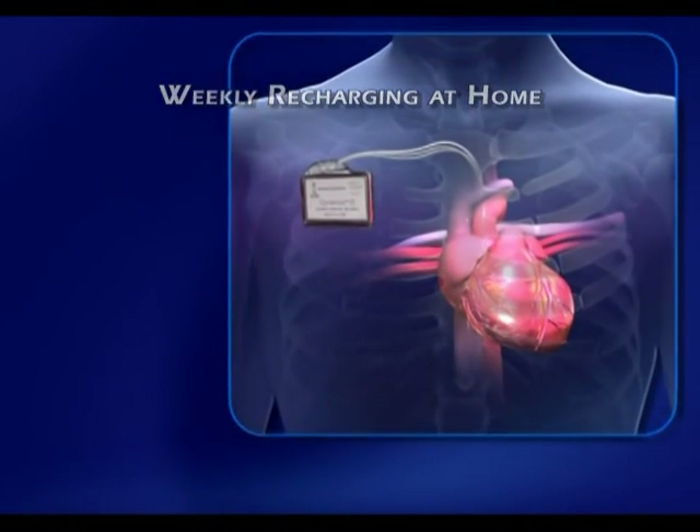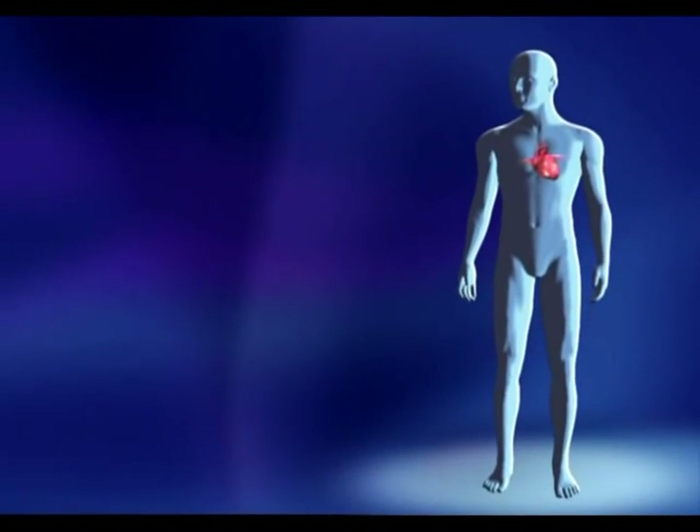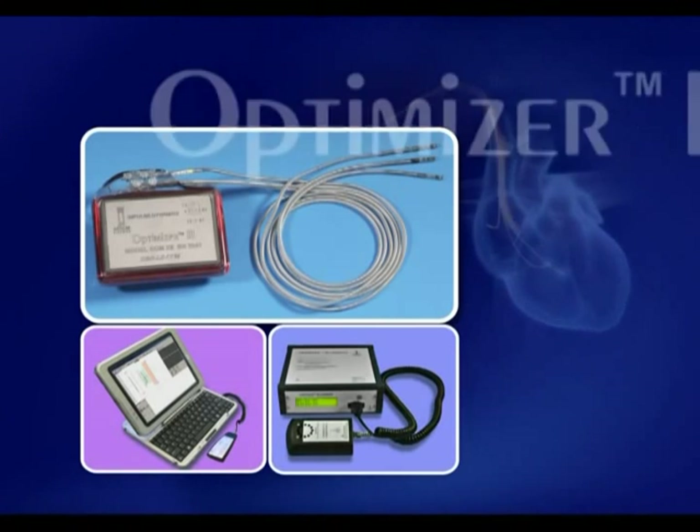If proven safe and effective, cardiac contractility modulation would be a significant addition to current treatments for chronic heart failure.